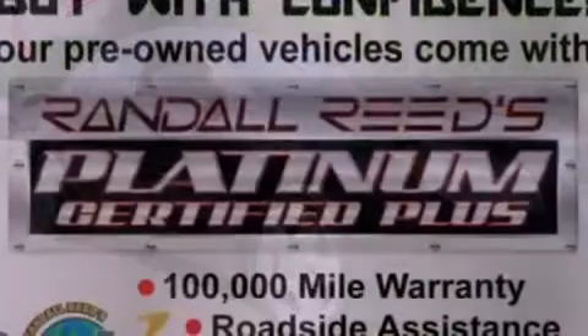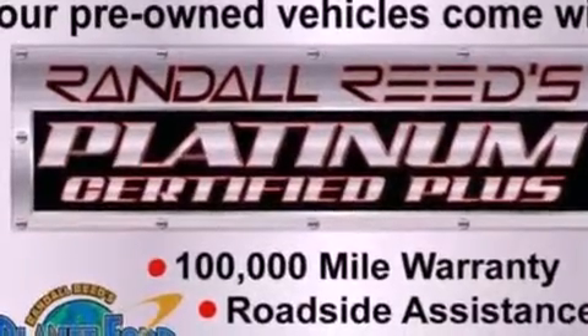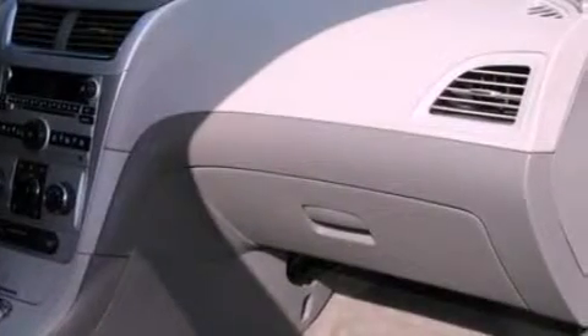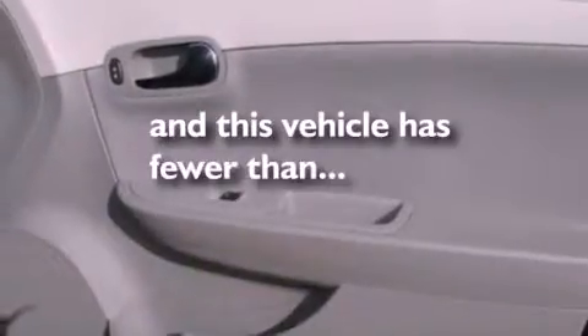Its top features include cruise control, full-power accessories, a rear window defroster, a six-speaker audio system, a multi-link rear suspension, four-wheel independent suspension, 17-inch wheels, a low-tire pressure indicator, an external temperature gauge, and this vehicle has fewer than 22,000 miles on the odometer.